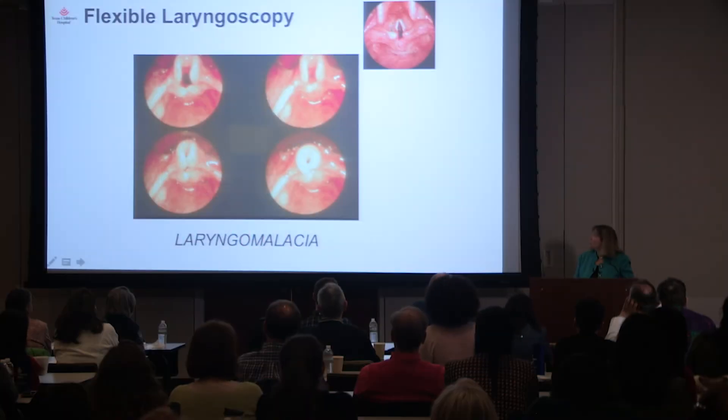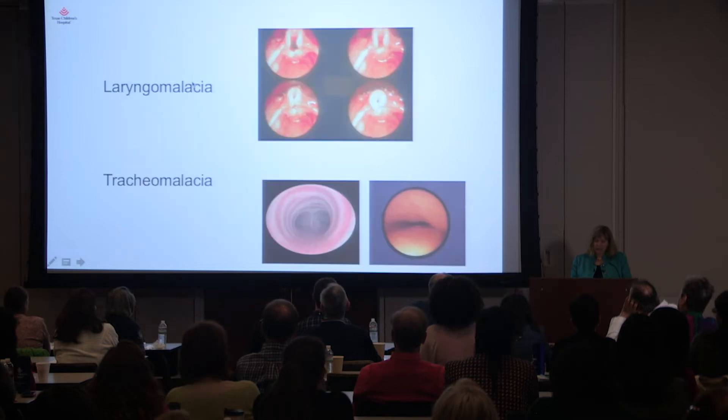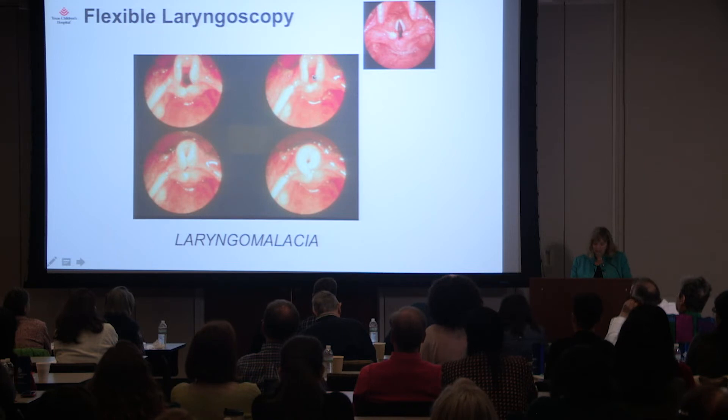Here is a picture of a normal baby larynx — notice how well you can see the vocal cords, the epiglottis, the arytenoids, and the nice-looking airway. With laryngomalacia, you have a curled epiglottis, trouble seeing the vocal folds, and as the baby breathes in, everything collapses until they are breathing through a tiny pinhole. It is at the level of the larynx, above the vocal cords, and it is a neurologic immaturity that tends to improve with age.